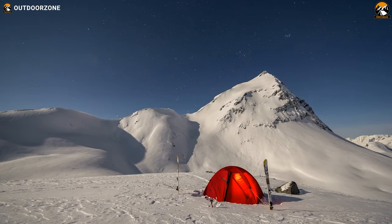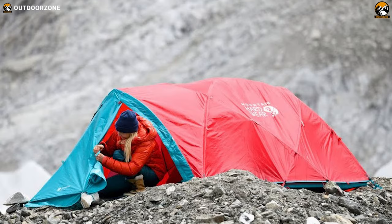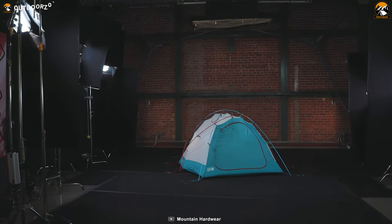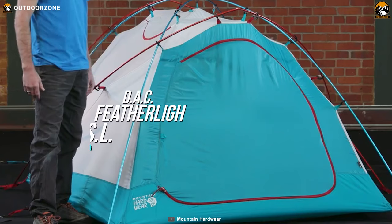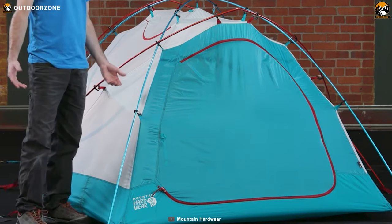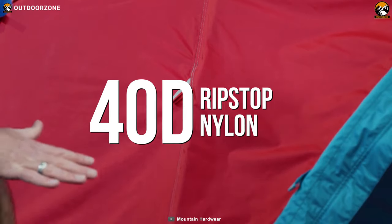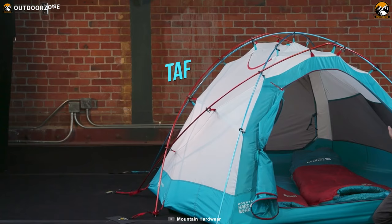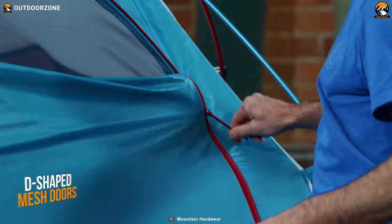Camping trips during winter are unimaginable without a proper four-season tent. The Trango series has been rocking the market since 1995, and the latest Mountain Hardwear Trango 4 will meet all your needs for a winter camping trip. It features five industry-leading DAC Featherlight NSL poles ensuring a strong, durable build. The canopy fabric is 40D ripstop nylon, and it boasts a 57-square-foot tent floor with a rainfly, both featuring 70D nylon taffeta 10,000mm fabric.